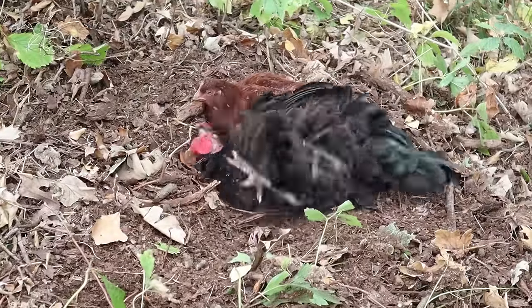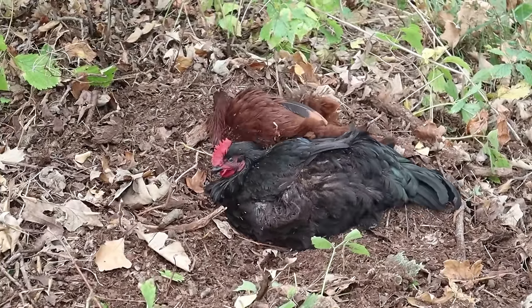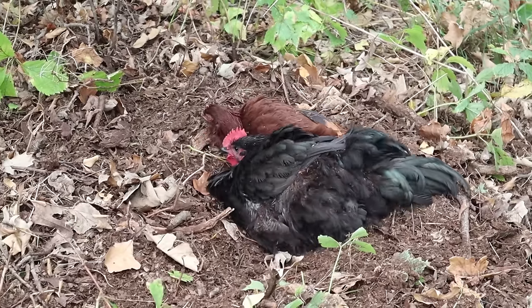Number one: chickens need dust baths. Most new chicken owners have a heart attack the first time they see their chickens sprawled out, motionless, dug halfway into the ground. They actually do this for fun and it's very hygienic for them too. They need to take dust baths in order to prevent things like mites. They can also prevent other problems like fleas — there's a whole plethora of reasons why they should take dust baths.